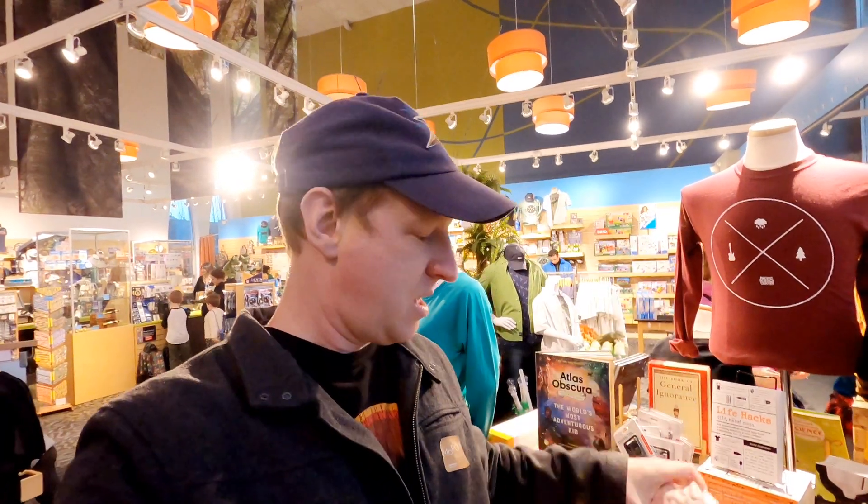That's it for today. Thanks for joining us as we explore the Pacific Science Center. Remember to hit that subscribe button and hit that bell so that you'll get notified every time we go to a new attraction. Check out our interactive map to see all the cool places that we've been. Until next time, it's time to exit through the gift shop — where you can get your very own giant brain ball or naked mole rat.